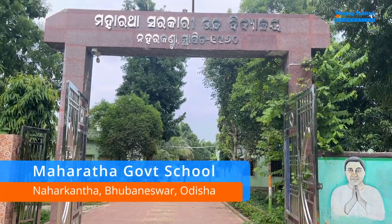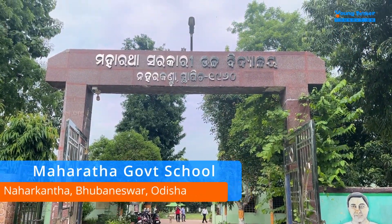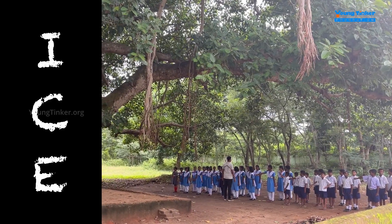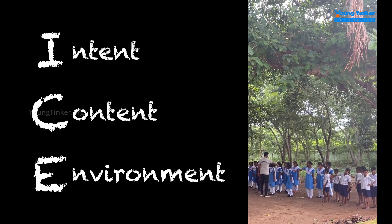As we arrive at Nahakantha High School, we can already feel the energy in the air. Our educational programs are rooted in the ICE pedagogy, where ICE stands for intent, content, and environment.